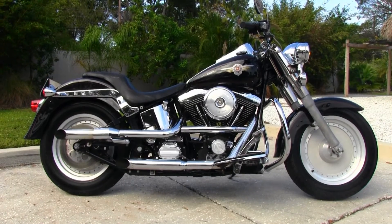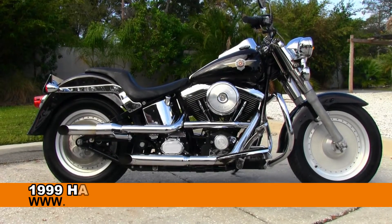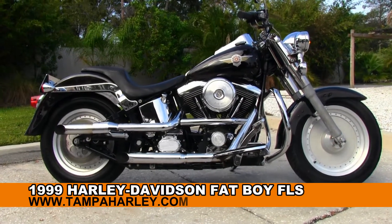Welcome cruising enthusiasts to the world-famous Tampa Harley-Davidson. Today I've got for you this numero uno used 1999 Harley-Davidson Fatboy.